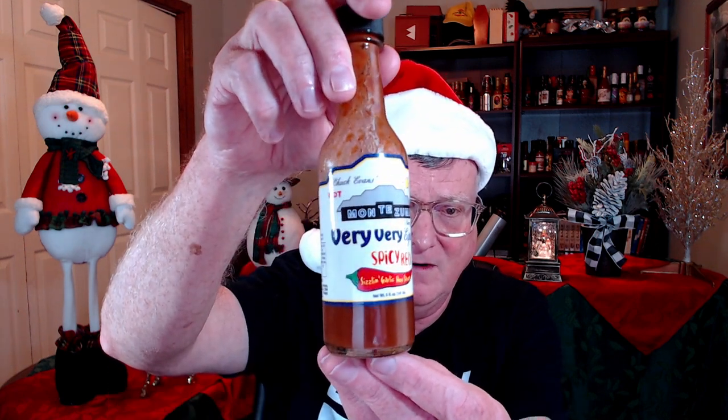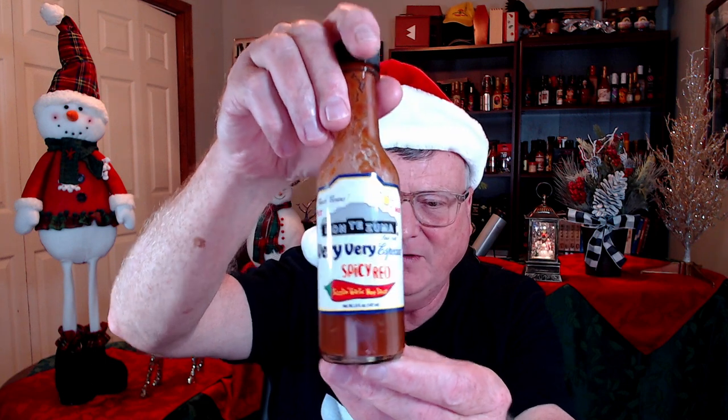This next company has been in business since 1986 — congratulations to Chuck Evans and his Montezuma brand, in business for 34 years. I love this one: a very, very special Spicy Red Sizzling Garlic Hot Sauce. Super, super delicious — love that on eggs.